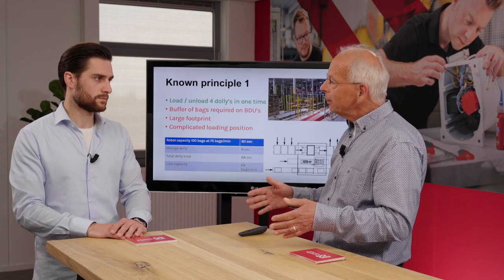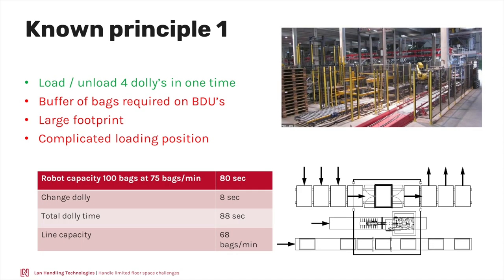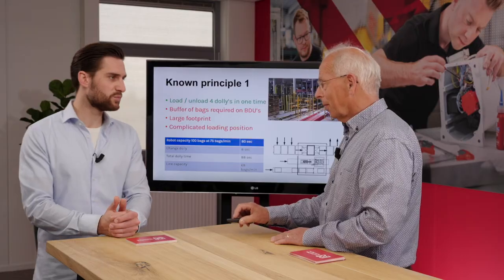The footprint is quite large, and the loading position is complicated because it needs to close, there's vibration, and it needs to go out — but it's on the chain, which is quite complicated and possibly less reliable. What do I mean by 'complicated because it's on the chain'? You want to vibrate the big dolly on a table, but the chain is in the way — you cannot lift a complete chain. Vibration is used because when you load bags and vibrate, the contents come closer together and you can get more products into your BDU for optimum filling.